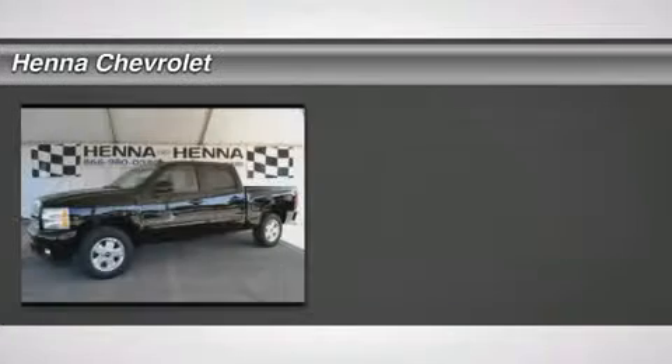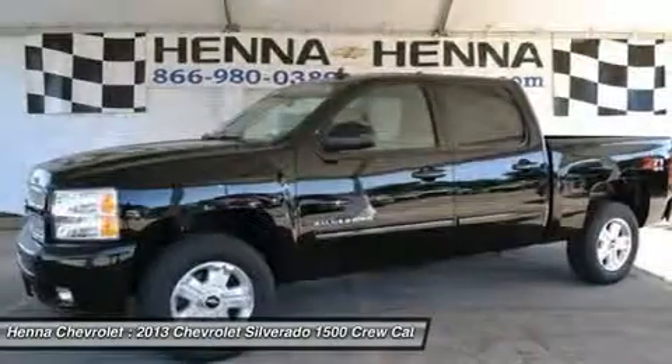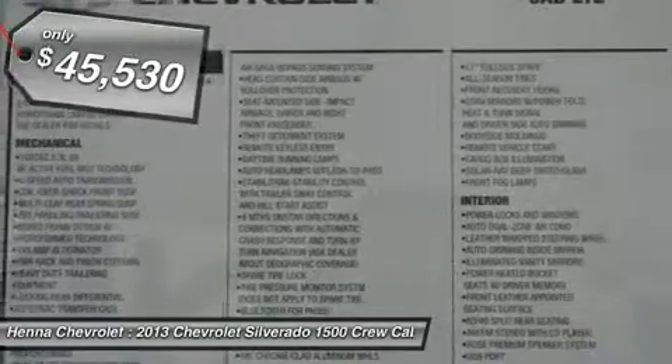Don't miss this 2013 Chevrolet Silverado 1500. It's equipped with automatic transmission and features a black exterior. With only 5 miles, you'll want to take this car home.